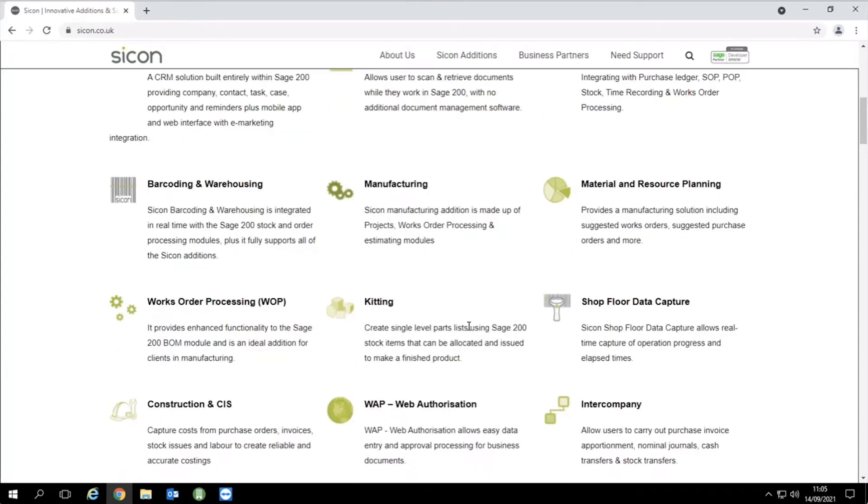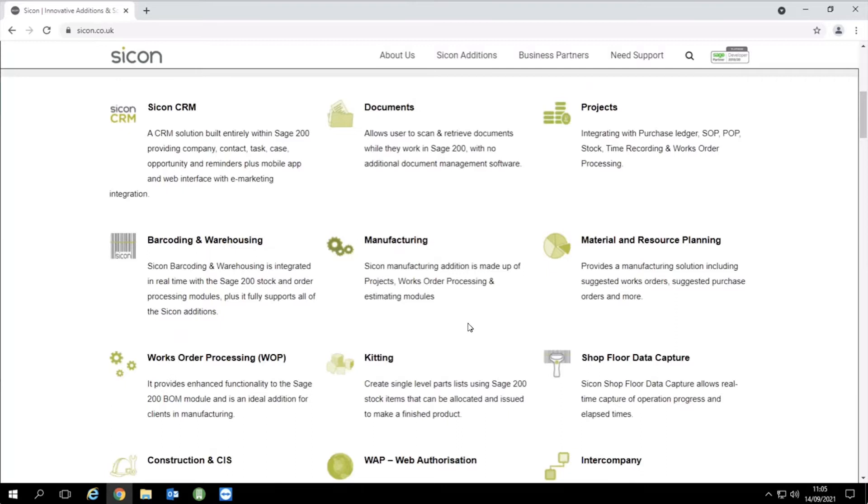What that means is a very joined-up relationship: EBS being your primary contact, SciCon then in the mix — a nice triangle with Sage sitting behind that. The manufacturing module is available as a suite or individual elements, depending on your requirements. The manufacturing suite comes with works order processing, MRP, projects, and kitting — or you can purchase the elements individually.